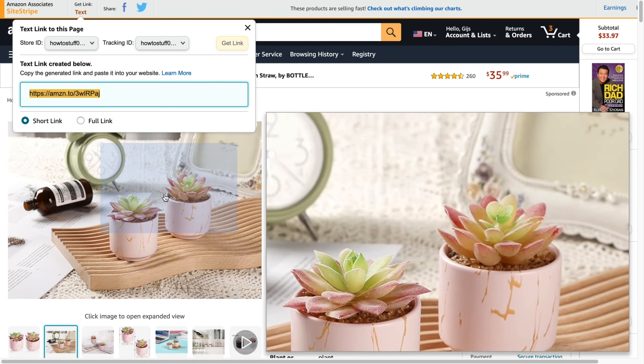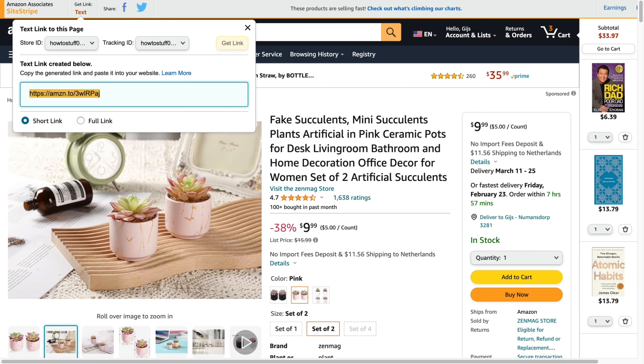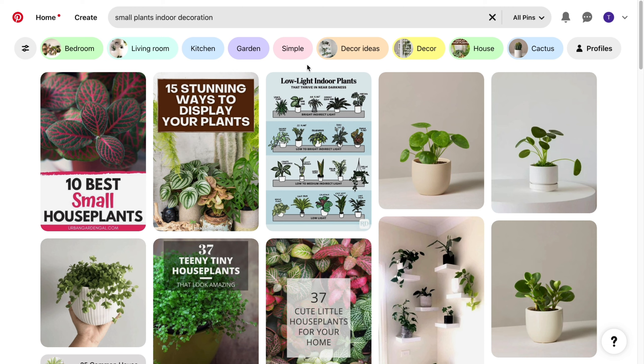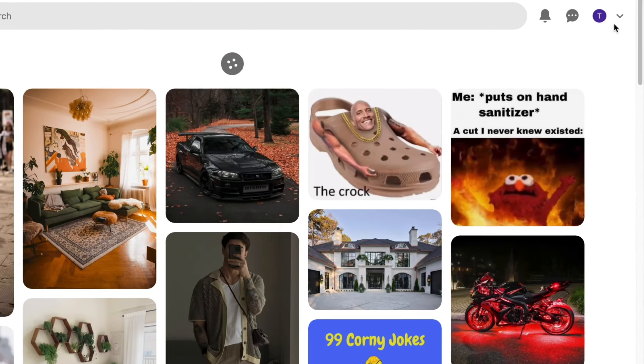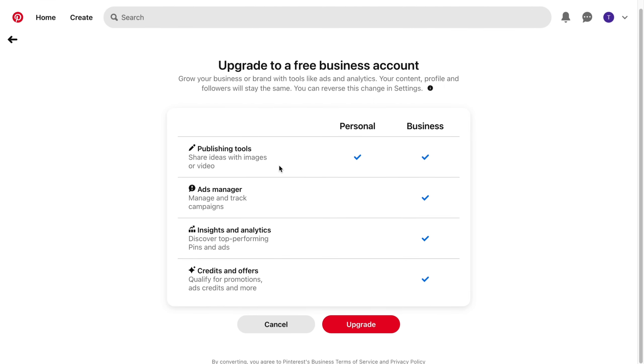Now that we have a photo of a product and a link, go back to Pinterest. You do want to have a business account. If you don't have one yet, click on the downward arrow in the top right and then click 'convert to business' — it's very simple. With a business account you get an ads manager, insights and analytics, and credits and offers. Click upgrade — it's completely free. Fill in the required questions.